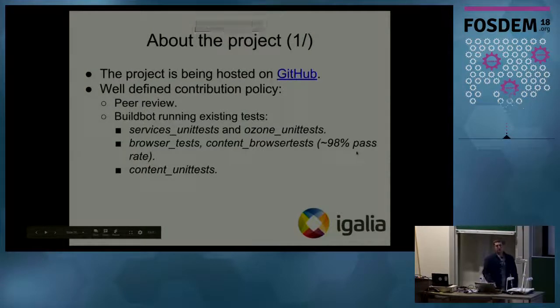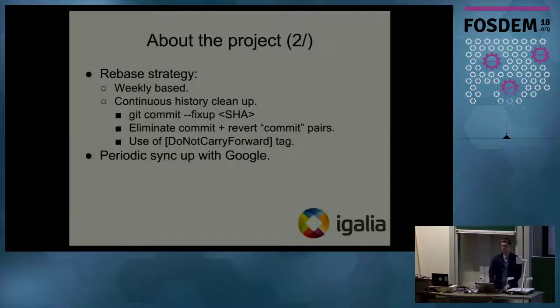A few words about the project itself. Currently the project is hosted on GitHub in the Igalia downstream repository. We have a well-defined contribution policy — we do peer reviews on each commit. We also have an internal build bot running our existing tests, for example: services unit tests, UI-related tests, Ozone unit tests, browser tests, content browser tests — and we have a 98 percent pass rate. We also run content unit tests. The reason we need an internal build bot is to ensure that whenever we implement a new feature or do any changes, there are no regressions.